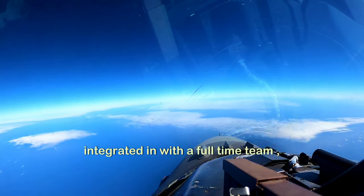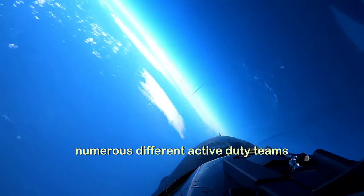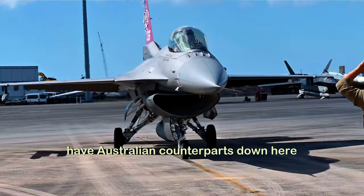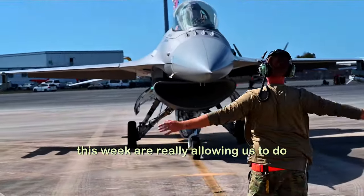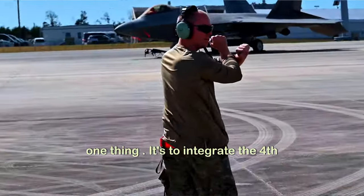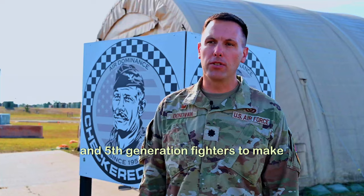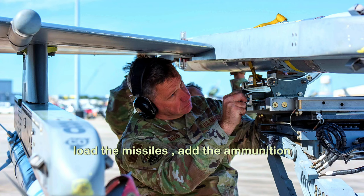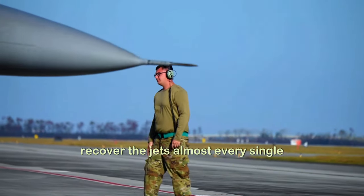Those folks integrated in with the full-time teams — numerous different active duty teams from Nellis, Langley — we actually even have Australian counterparts down here this week. That's really allowing us to do one thing: integrate the 4th and 5th generation fighters to make sure that we can do air-to-air combat, load the missiles, add the ammunition, check the jets, launch the jets, recover the jets.